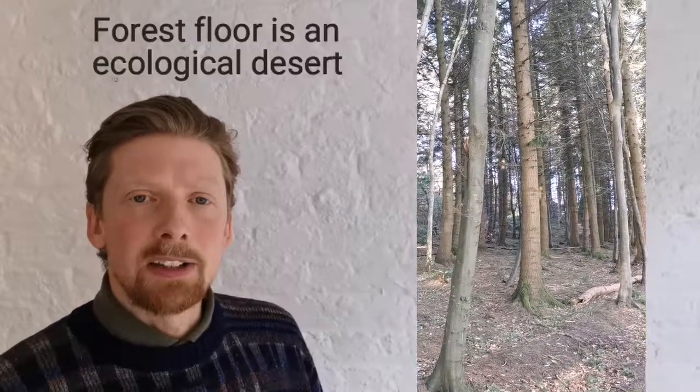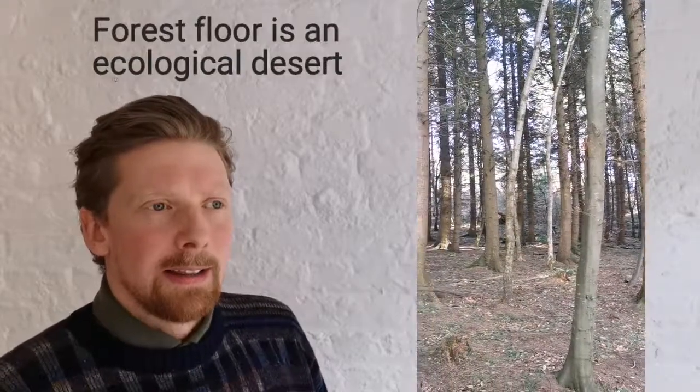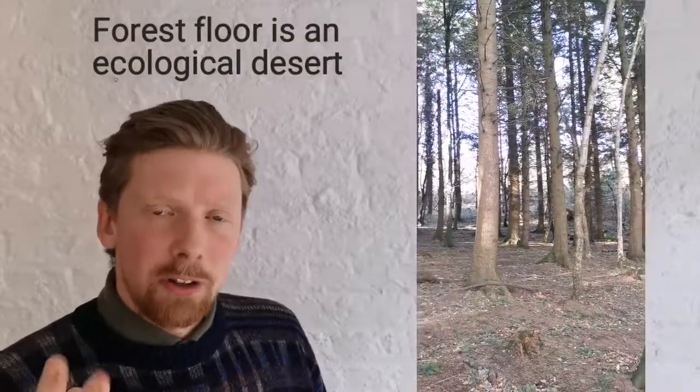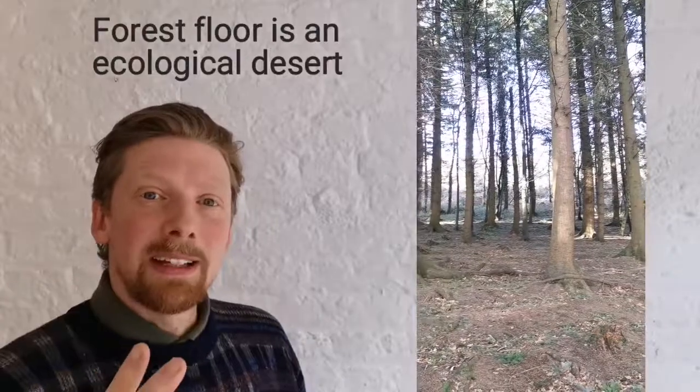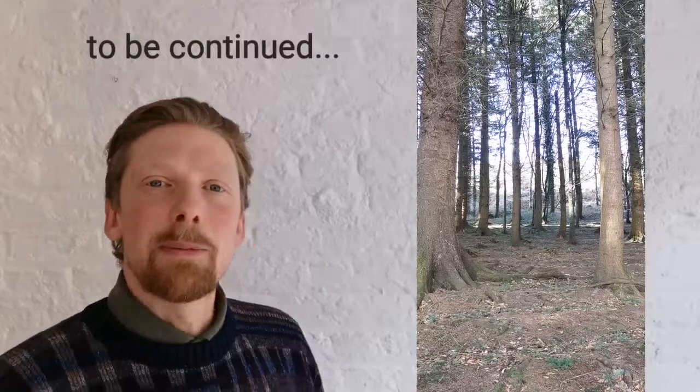And as you can see here, the forest floor under a forest of spruce — there's nothing really happening because there's no light able to penetrate down. This is also favourable to the forestry industry because it means less maintenance and less management. I'm going to do another video next week exploring spruces a little bit further. Thanks very much.